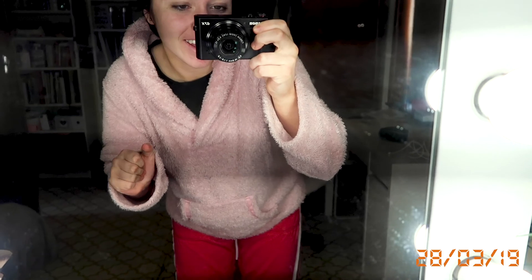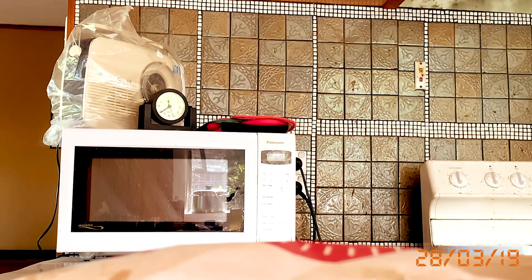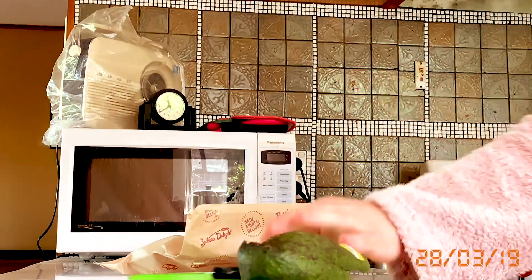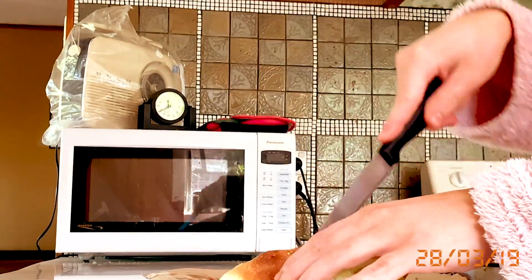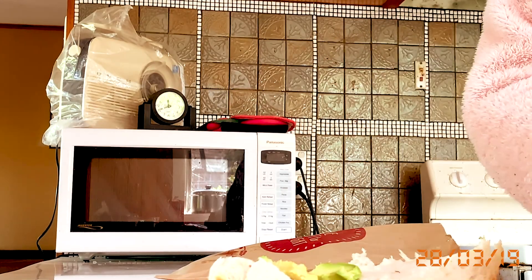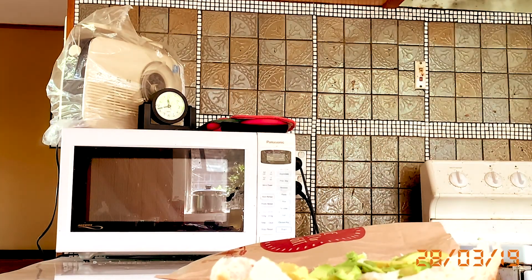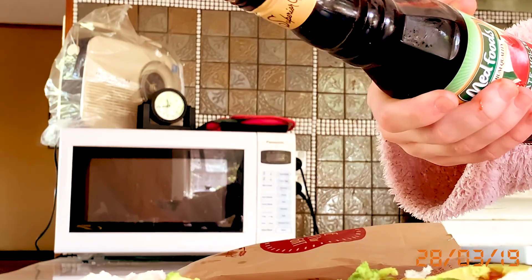Good morning guys. It is literally like 11:30 and I'm still in my PJs that I went to bed in. But I do have uni today — it's just a short two-hour tutorial. I have to get the train at 12:40, so I'm going to go get ready now.